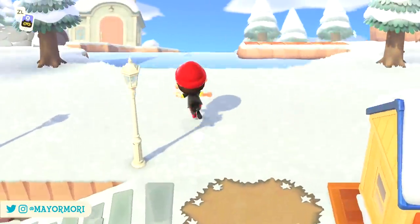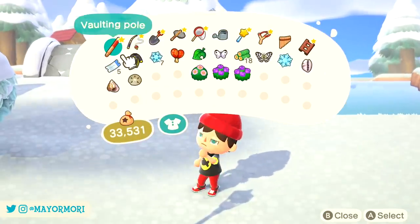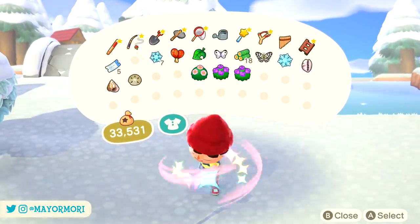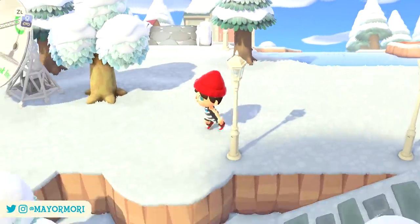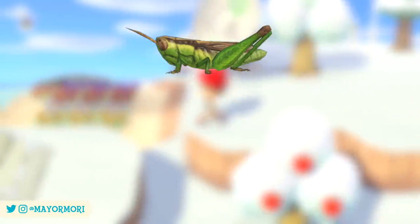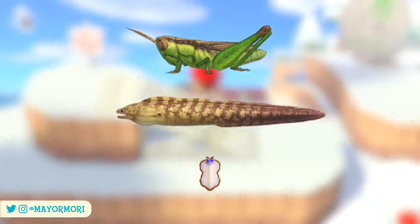Players in the southern hemisphere have a little more of a challenge though, as February brings a bunch of new critters to the island. There are too many creatures to go over right now, but you'll be able to find the likes of the Rice Grasshopper, the Moray Eel and the Flatworm, amongst others.